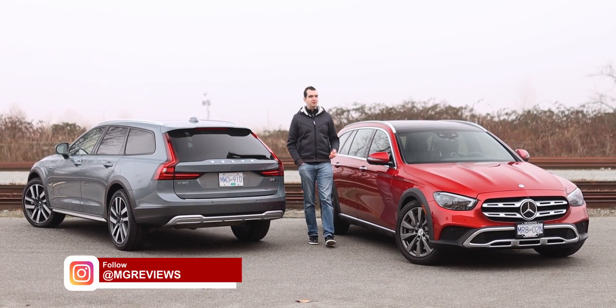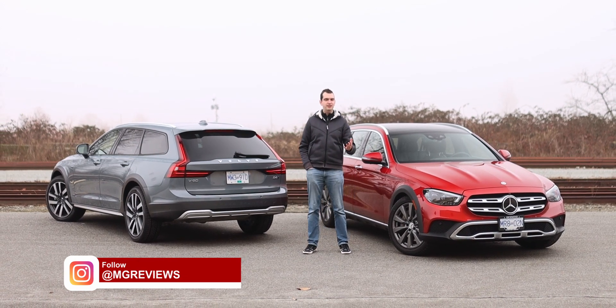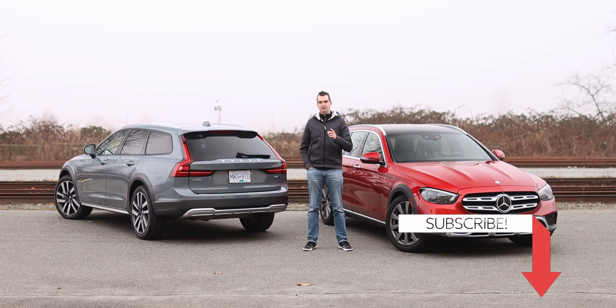When someone starts to talk to you about station wagons, most likely what's going to pop into your head are the type of cars that your dad or granddad used to drive. But these days station wagons are cool, like this Mercedes-Benz E450 All-Terrain and this Volvo V90 Cross-Country. In my opinion, I think that these two are better than their SUV counterparts. So let's go for a drive and I'll try to explain to you why I think that.